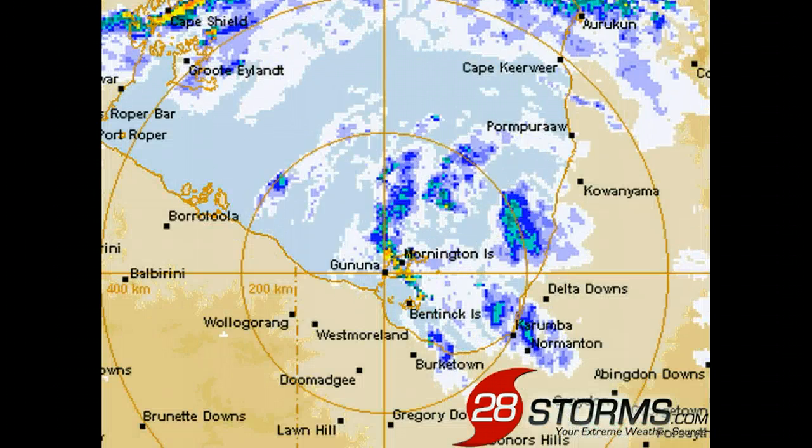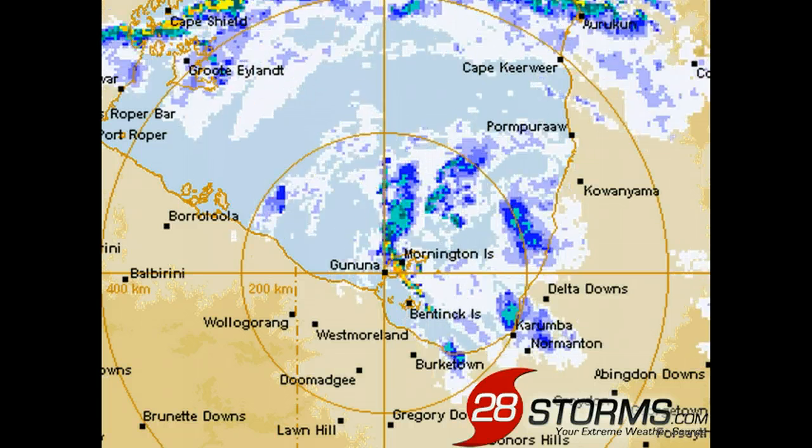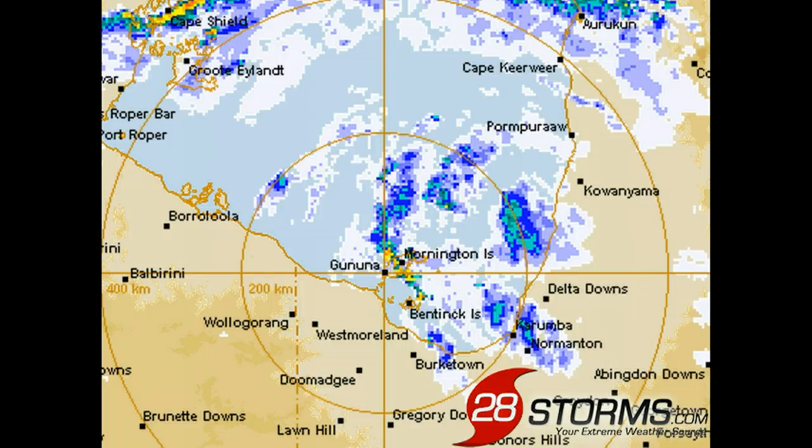If we zoom in using the latest radar from Mornington Island, we can see the center of Tropical Cyclone Oswald now beginning to make landfall along the Cape York Peninsula, just to the southwest of Kawanyama. This is the localized region where those 90 km per hour wind gusts could occur. But as we've already stated, it's going to be the prolonged period of rainfall all across the region and the threat of heavy flooding that will be the main story with Cyclone Oswald for the next week.